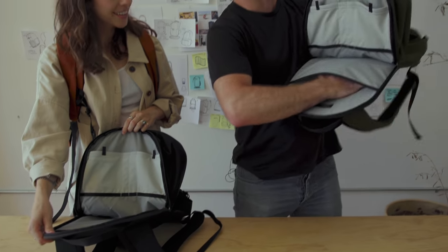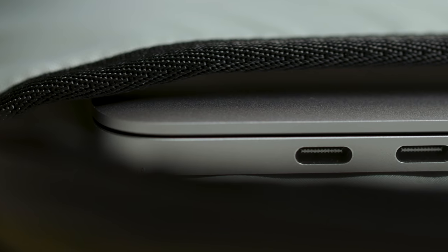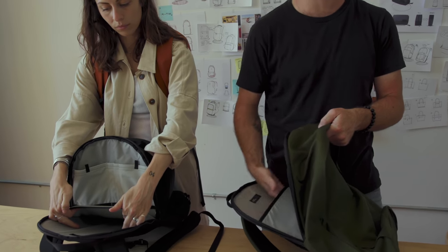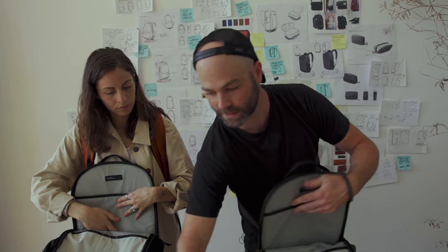Water-resistant zip — do you hear that? It sounded sick. So this is your main compartment — it's got a nice laptop sleeve. You've got this harder padding on the back because you don't want it to be too soft, but then you've got light padding here. So you've got double padding and a nice firm structure so you're not bending your laptop in half — or at least you feel like you're not going to.